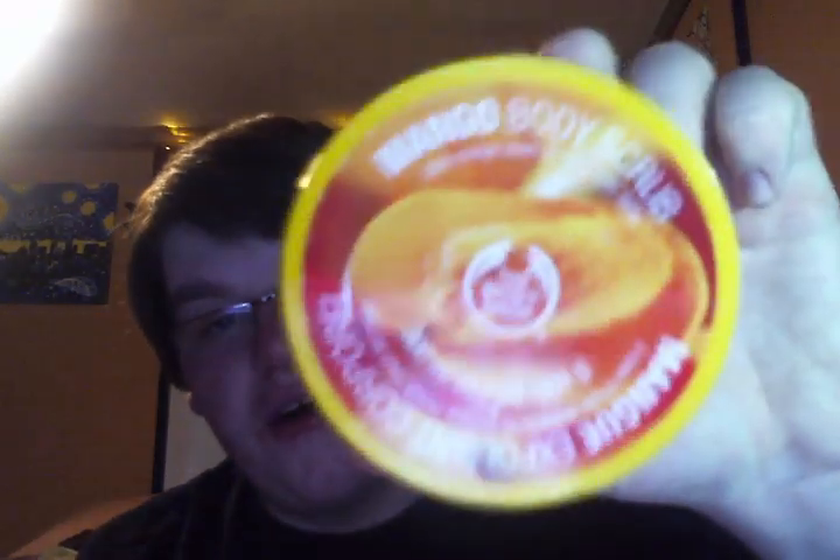I finished up the Mango Body Butter from the Body Shop. I have two more of this size and one more of the super size one. I love the Mango Body Butter. I also finished this old Mango Body Scrub that I got from TJ Maxx about a year ago — it had expired. It was so clumpy, not like the normal Mango Body Scrub. It doesn't have an expiration date, but it says 12 months after opening, and I definitely had it longer than that.